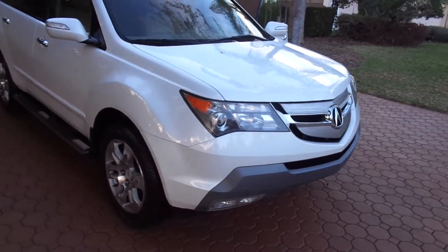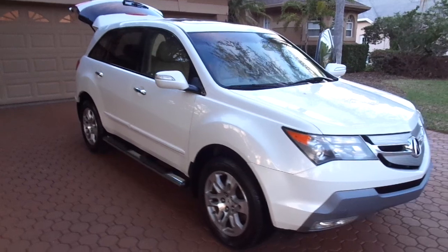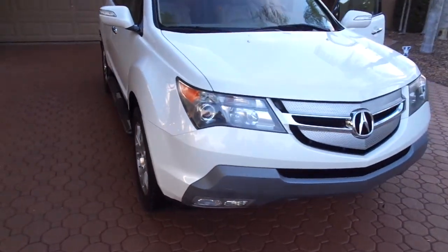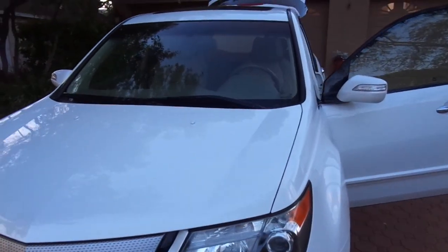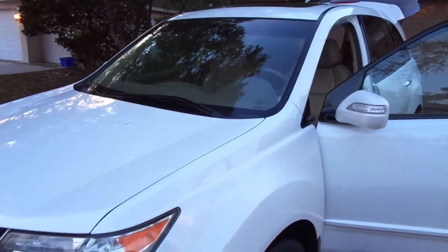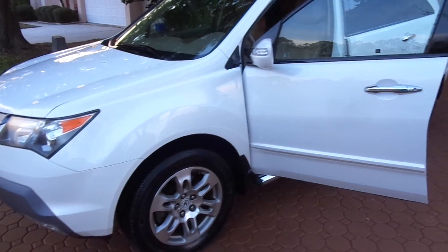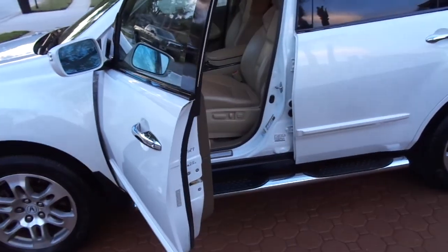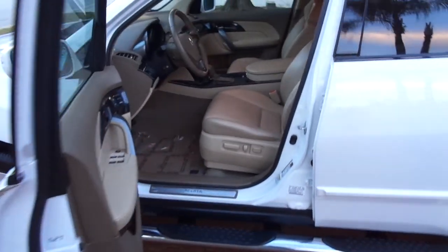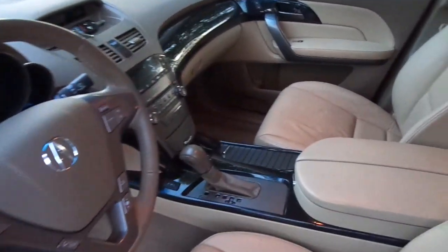If you're going out looking for a nice all-wheel drive SUV, this is the one for you. I am not going to have any problem at all selling this car, so if you want it please call me: 727-460-4283. That's 727-460-4283. We can help you get this shipped anywhere in the country. We can pick you up at the airport in Tampa or Clearwater — that's where we're located.